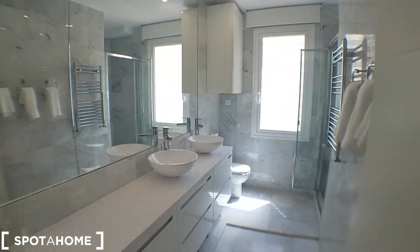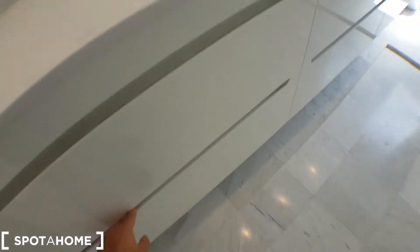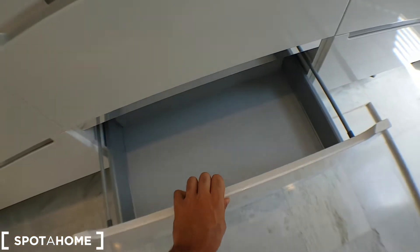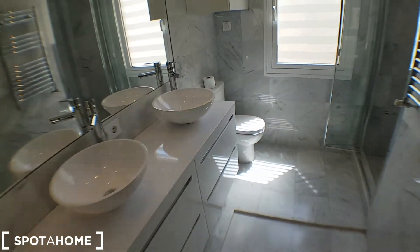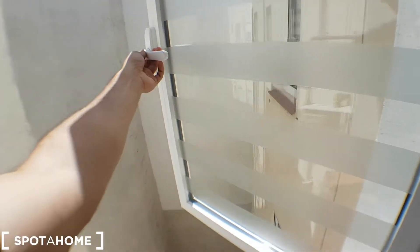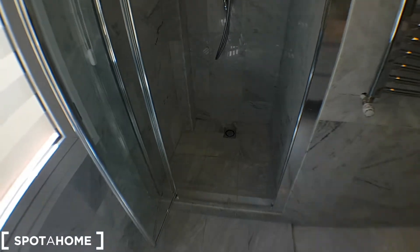I'll show you the bathroom first, which is huge. You have a hairdryer, towels, more space here and here. Two taps, and then a radiator for the towels, a toilet, and here we have a window which faces the patio and you can see more over there. This will be the shower — a really nice shower.